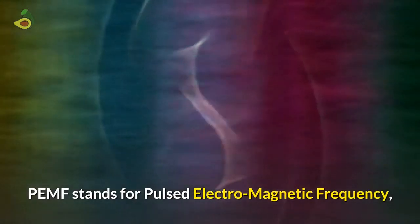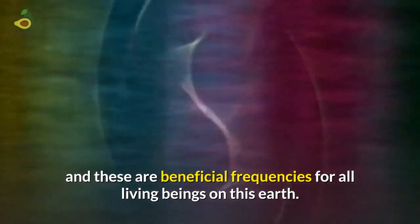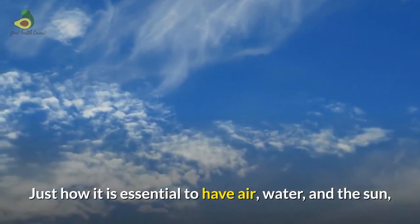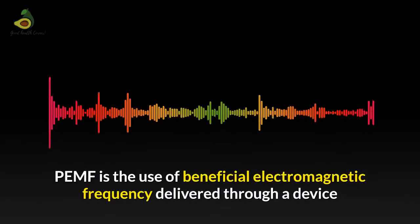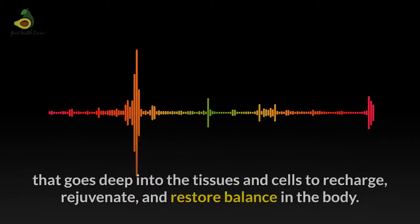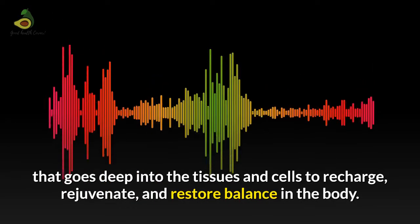PMF stands for Pulsed Electromagnetic Frequency, and these are beneficial frequencies for all living beings on this earth. Just how it is essential to have air, water and the sun, the earth's magnetic field is also crucially important for us to survive. PMF is the use of beneficial electromagnetic frequency delivered through a device that goes deep into the tissues and cells to recharge, rejuvenate and restore balance in the body.